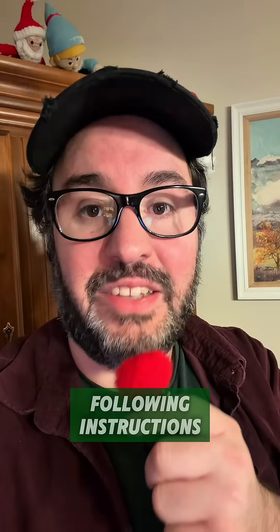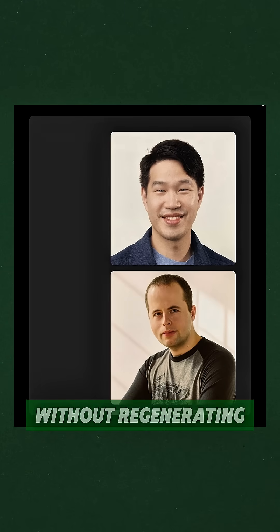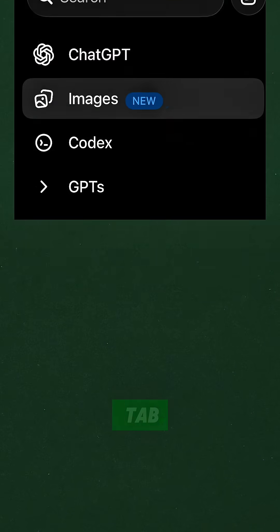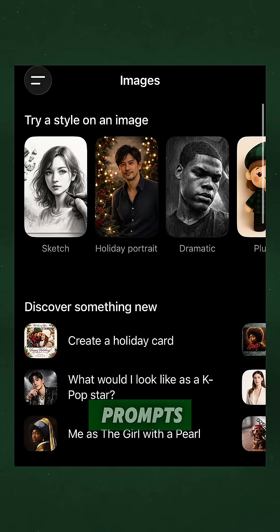The model excels at following instructions with surgical precision. You can change facial expressions without regenerating the entire scene, or adjust just lighting while keeping composition intact. OpenAI also introduced a dedicated images tab that works more like a creative studio, complete with preset styles and popular prompts.